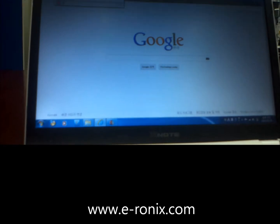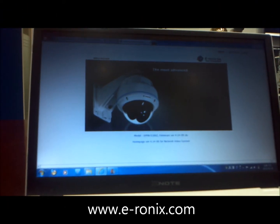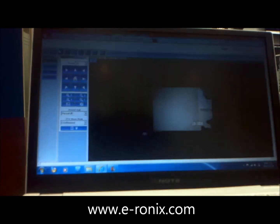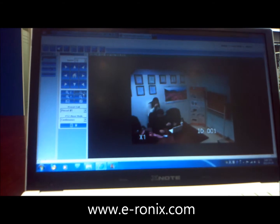Hello, we are onboarding Korean CCTV company e-ronix. This time we are going to show you IPPTZ. To control IPPTZ online, you should log on to IP through a fixed IP address.